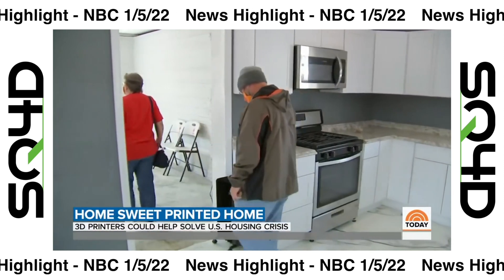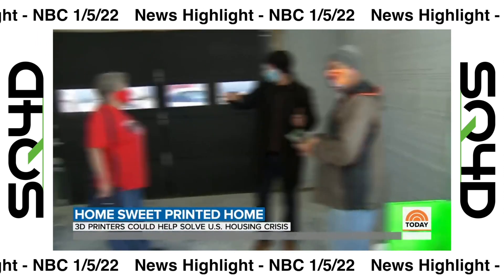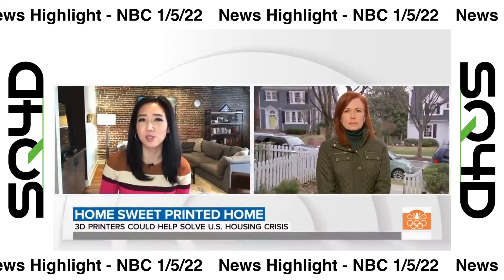Offers came in by the thousands. "We've been looking since September of last year — it's just impossible to find anything at this price and this quality." How are 3D homes shaking up the housing market? "3D printed homes couldn't have come at a better time. We have a housing shortage and a labor shortage, and 3D printed homes really solve both those problems."